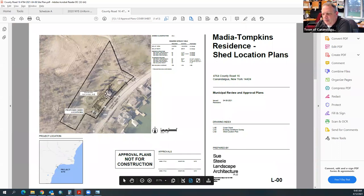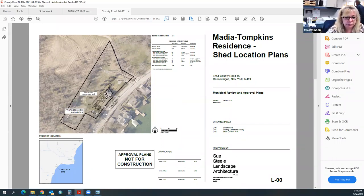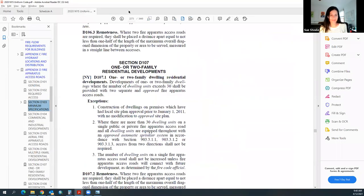This goes to the Zoning Board of Appeals — no planning board review needed. The ZBA meeting is May 18th. The planning board meeting is May 25th, but this application does not go to the planning board.